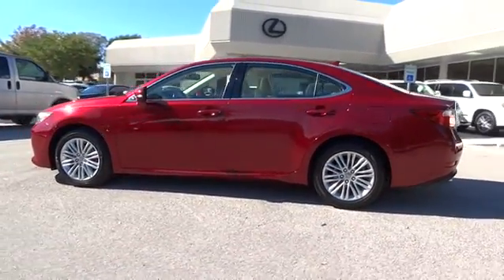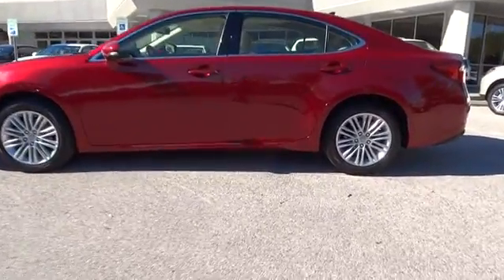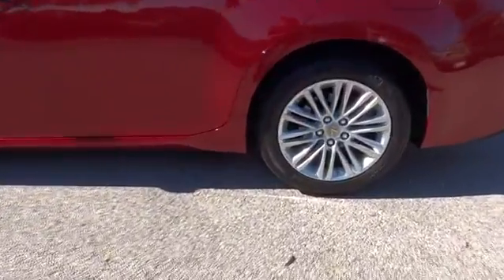This vehicle has less than 15,000 miles. Here are some of this vehicle's great options: stability control, traction control, steering wheel audio control,